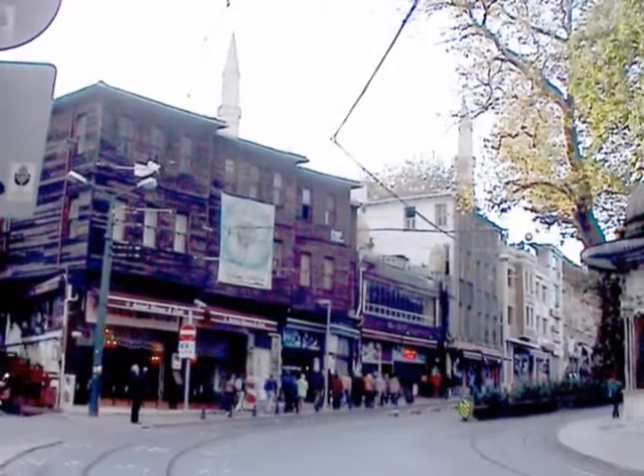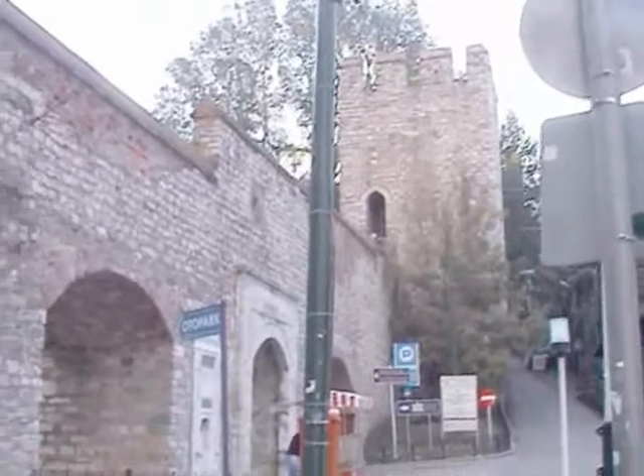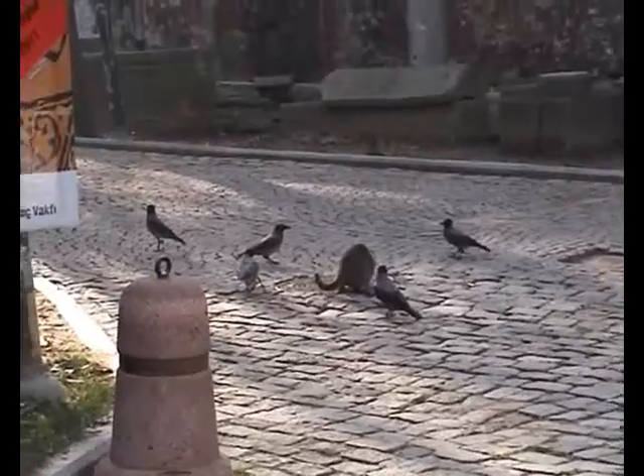It's our last day in Istanbul. Here again is our hotel, the Empress Teodora, with Hagia Sophia behind it. And just down here, an entrance to Topkapi, near which is the Archaeological Museum.